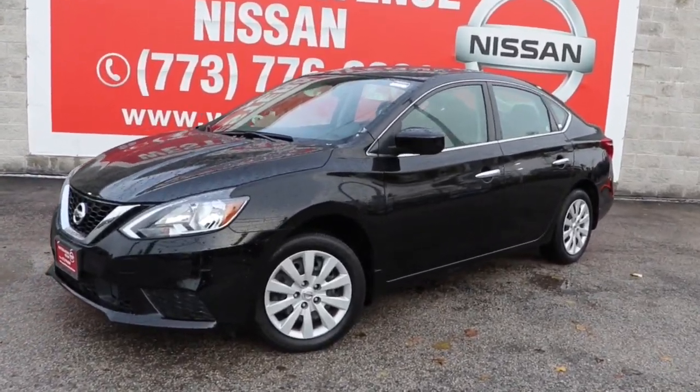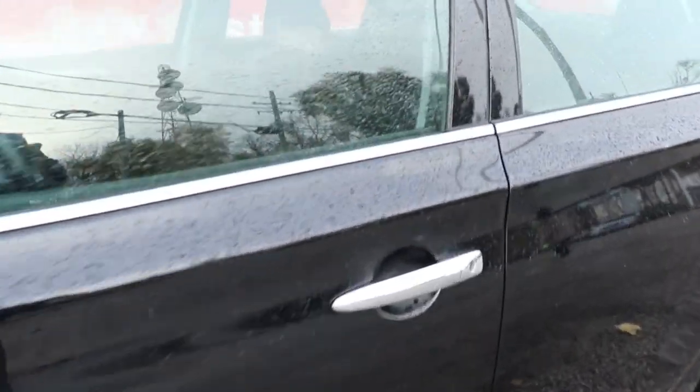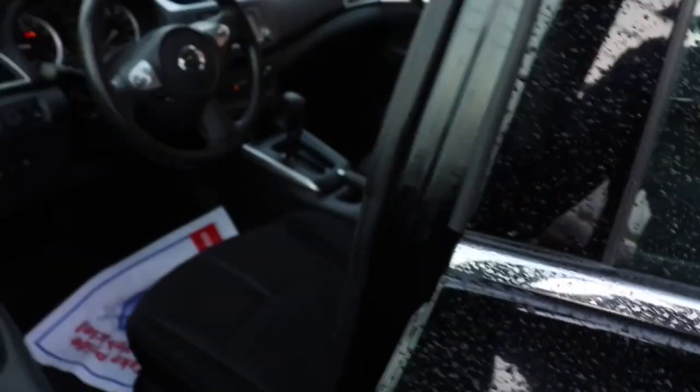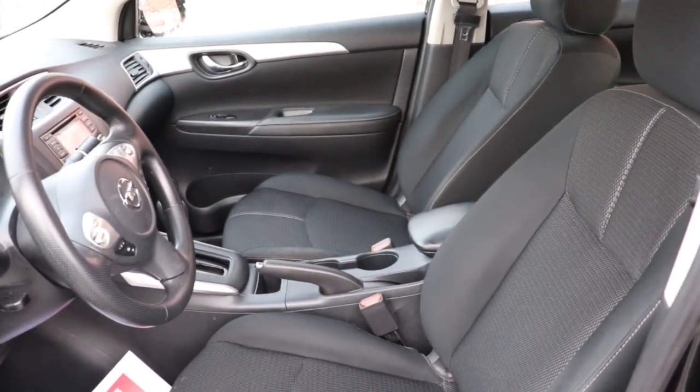Get into the 2018 Nissan Sentra. This vehicle still has fewer than 20,000 miles on the clock, so it won't last long. This roomy Sentra makes your daily drive fun, comfortable, and convenient.